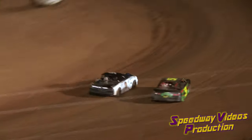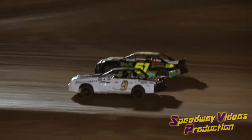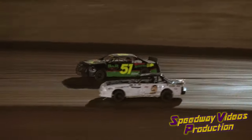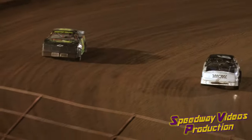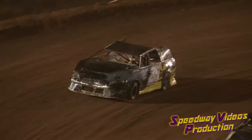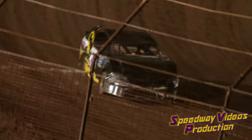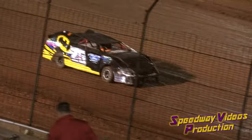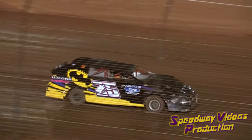16 laps scored. Derrick Dugan well out in front. Still a good battle for 2nd — it's the 9 of Blankford and the 51 of McNabb side by side going into turn 3. North City, Tennessee's Rocky McNabb looking for 2nd, Lankford holding him off in the 9 machine. A big feature win tonight for the 25 of Derrick Dugan, who will make his victory lap around I-75 Raceway.